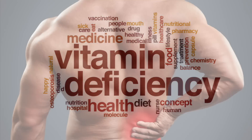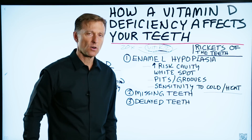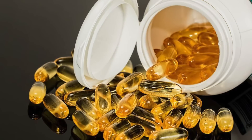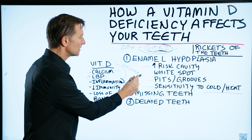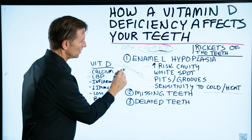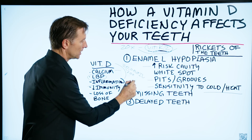A vitamin D deficiency also relates to low back pain. So if you have lower back pain, any pain in the body, or any type of inflammation, take some vitamin D — it really works. I would recommend 20,000 IUs per day, and make sure you add 200 micrograms of K2 with that.